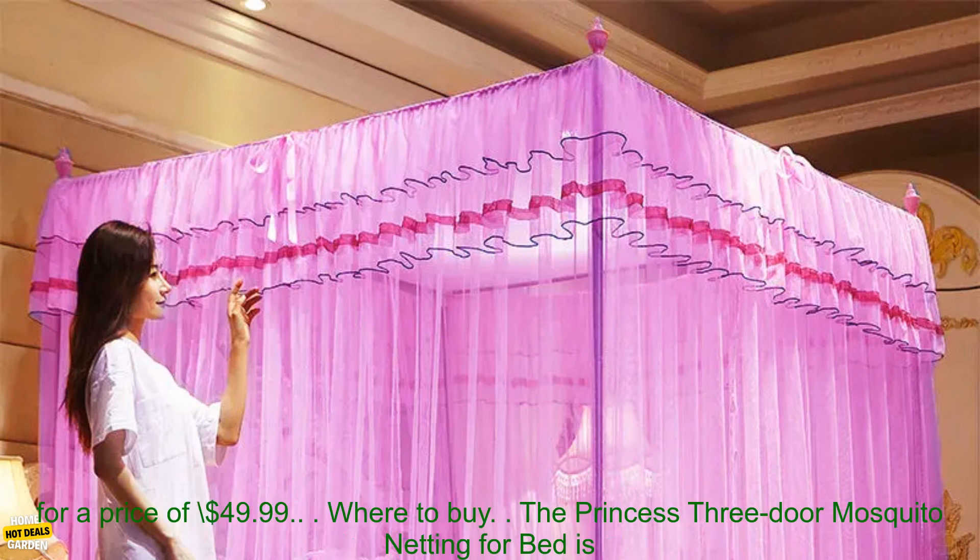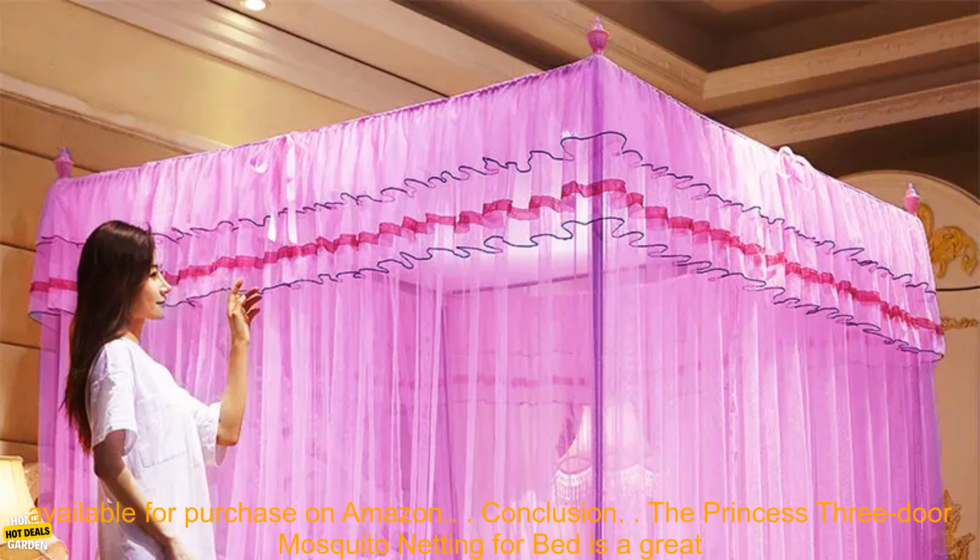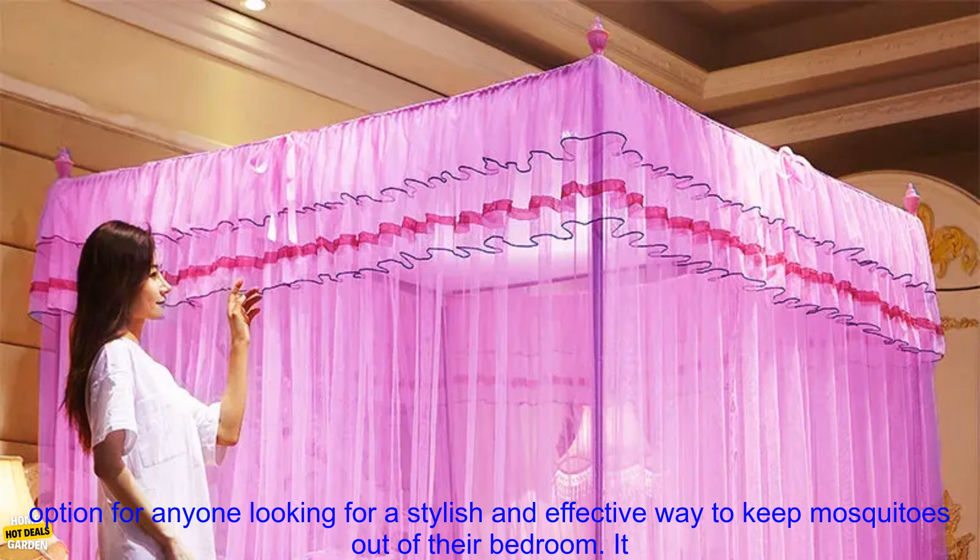Pricing: The Princess Three-Door Mosquito Netting for Bed is available for a price of $49.99. It is available for purchase on Amazon.